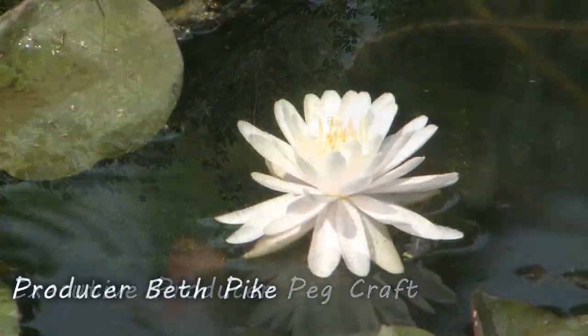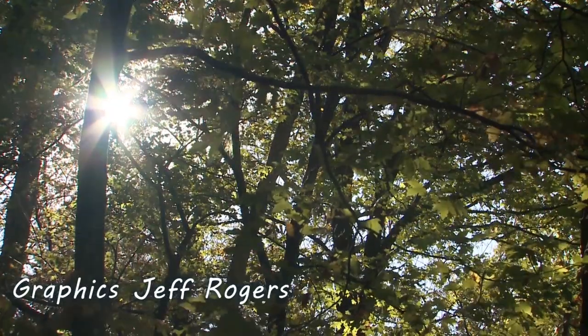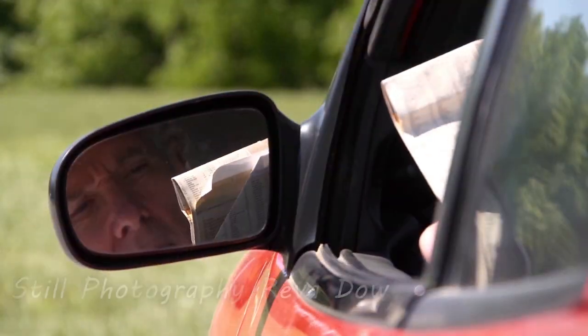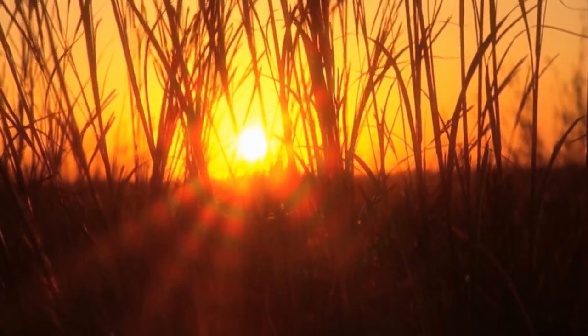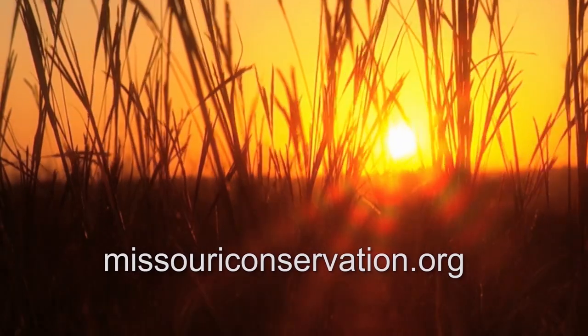Missouri is a great place to explore and find outdoor adventures. From backwoods places to wide open spaces, you can travel by car, by boat, or on foot and discover nature with family and friends. For more ideas, visit missouriconservation.org.